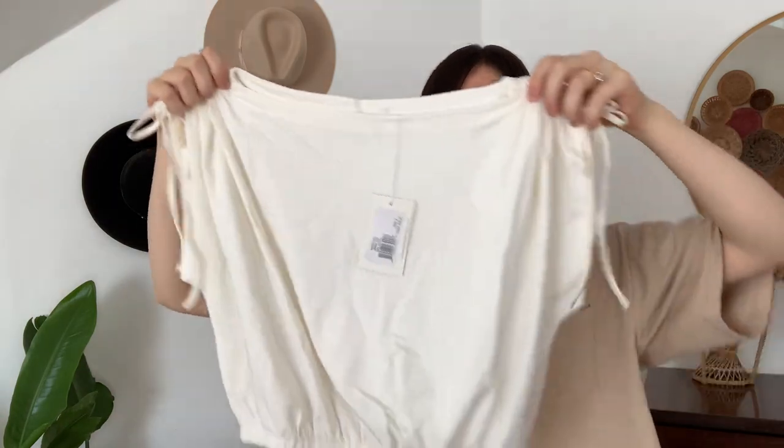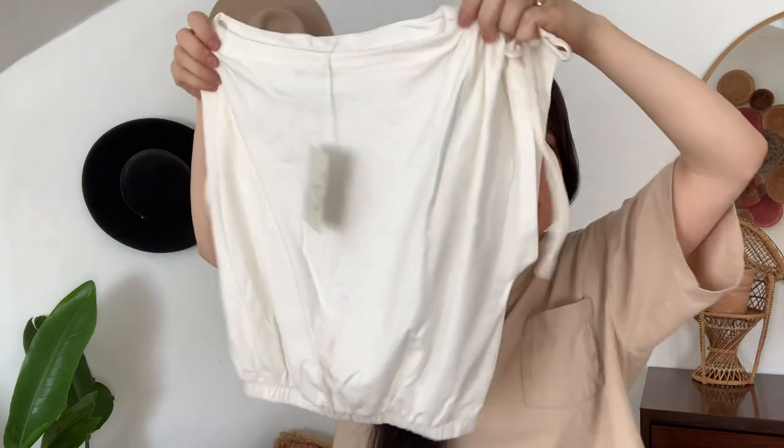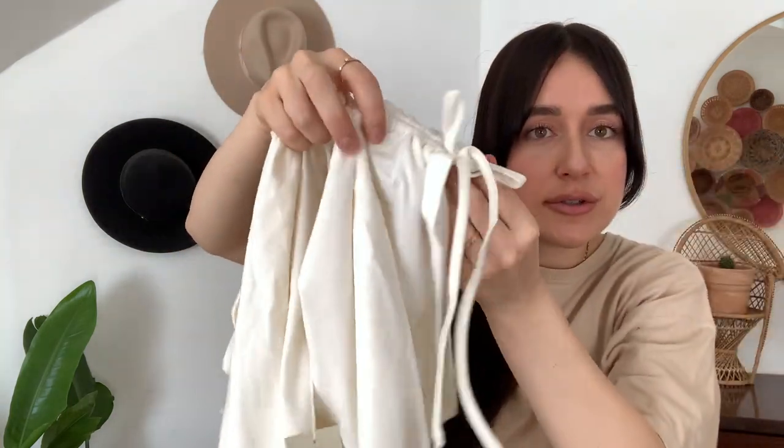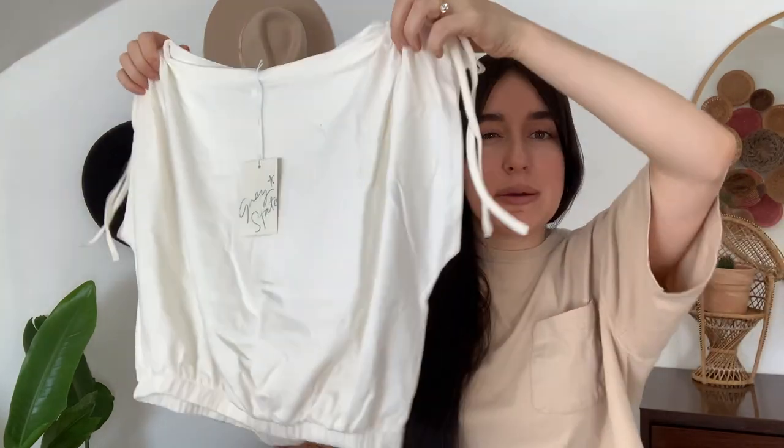The last thing I got is this top. It's kind of a boxy cut with an elastic waistband at the bottom for a cropped look, and on the shoulders it has this really pretty tie detail, which I thought was unique. I could see myself wearing this on 4th of July with some denim shorts. I just love the color white for summer — I think it looks so classic with denim, which is why I picked out two white dresses and a little white top.